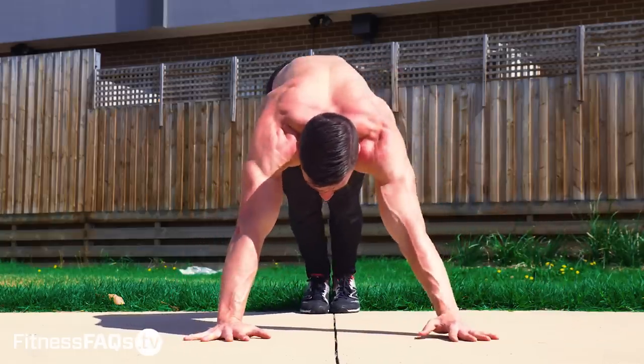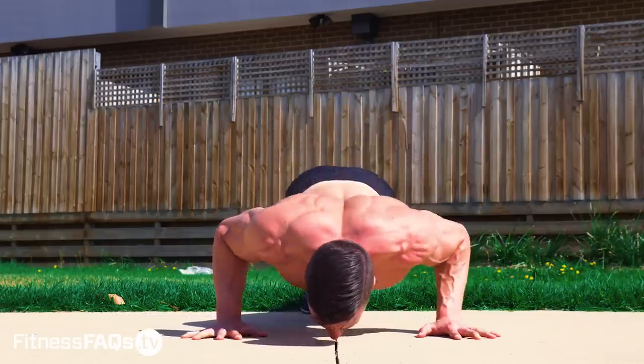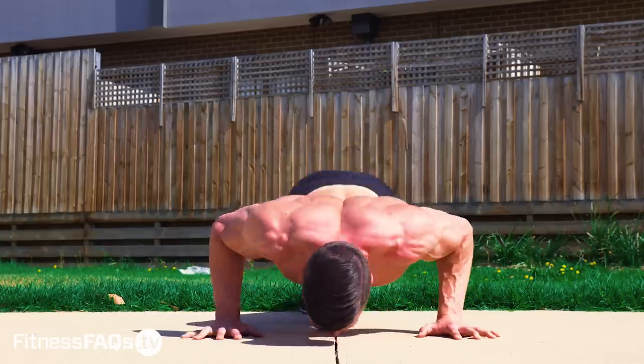If you guys want to follow training programs designed by Fitness FAQs, go to fitnessfaqs.tv and learn what it takes to master your body.